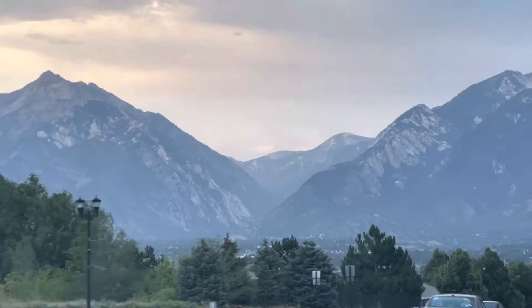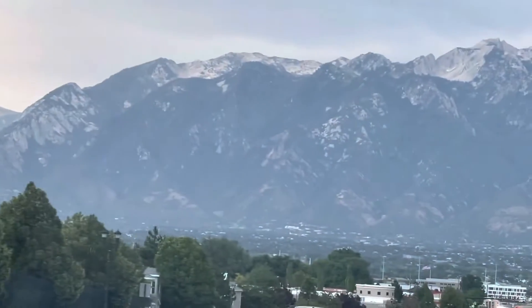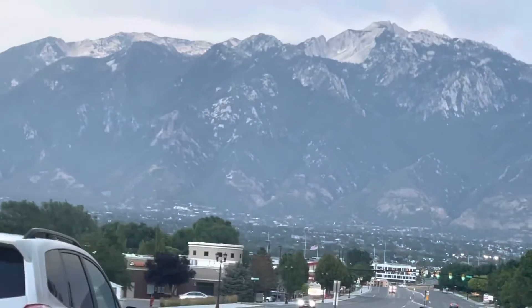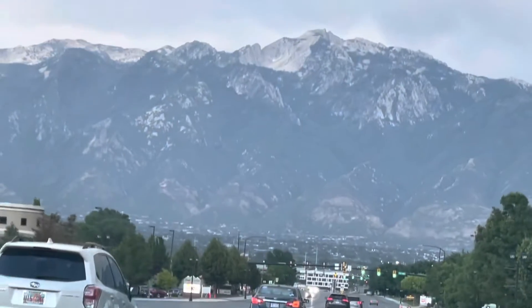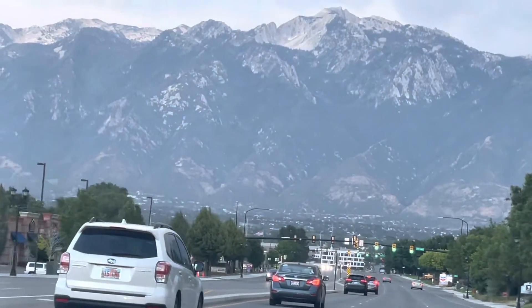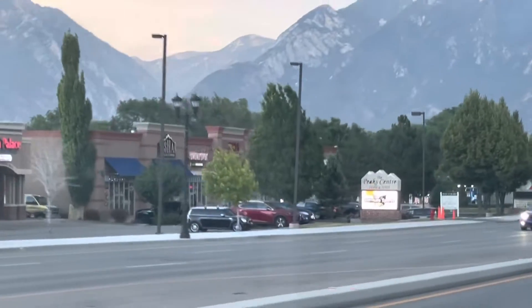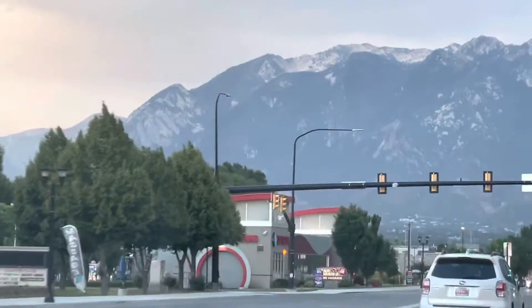Especially wherever you go in Utah, you find these mountains and this nature. This is the speciality of Utah. There are many rivers here, falls, waterfalls. Everything is hidden in this valley. You get a beautiful view of the valleys. There are many rivers here.